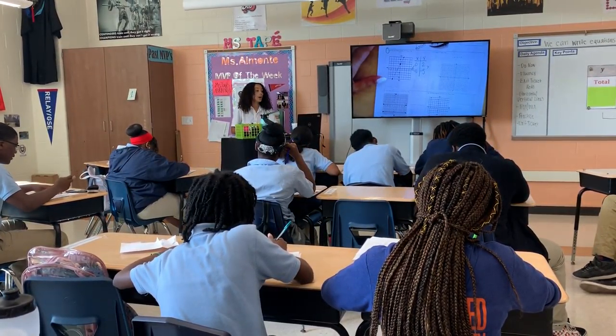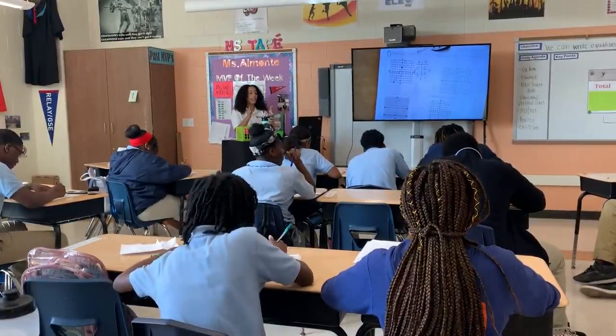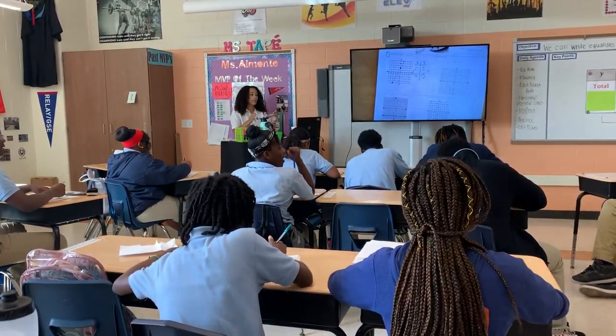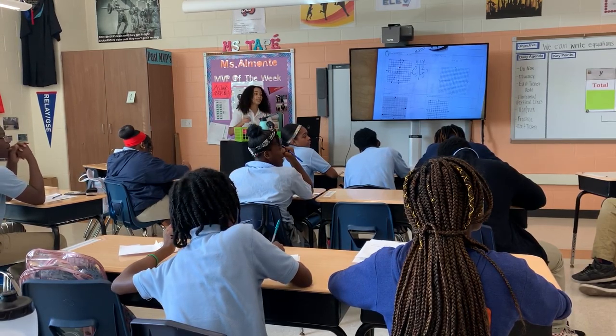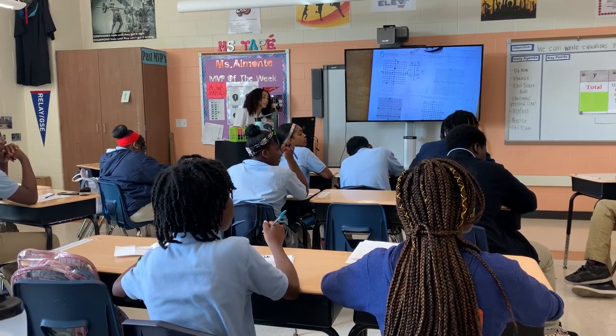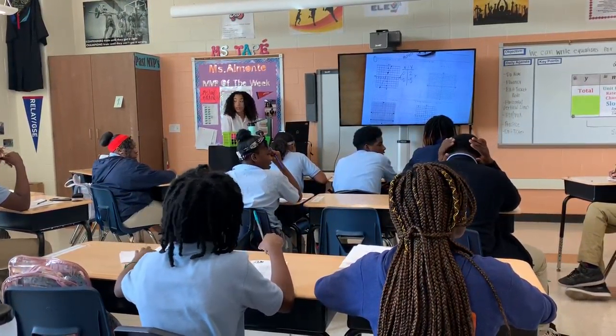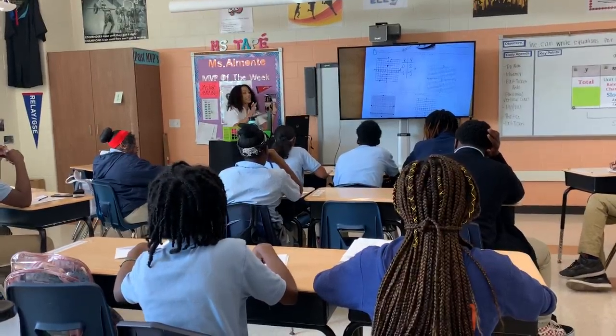Raquel, pull your desk to the side a little bit to your left. Your number line is right there. Tear that off and put it on your desk.